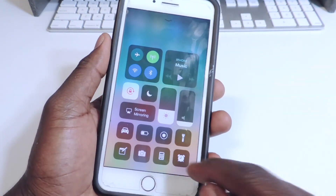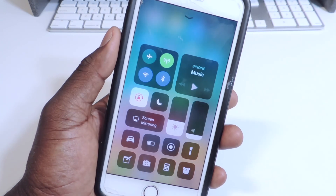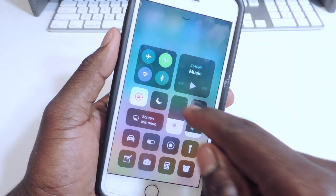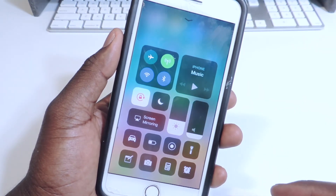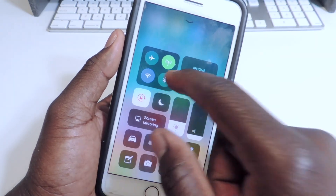If you force touch on the clock to set quick timers and all that, that's no longer working. Also, a bug I had in Beta 1 — I couldn't turn on Bluetooth right from Control Center, it just wouldn't work. I had to go to Settings and turn it on from there. Now that's fixed and it's working.